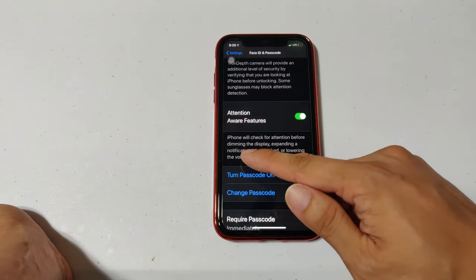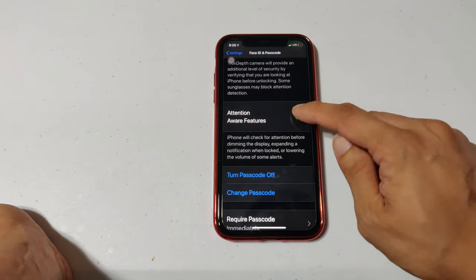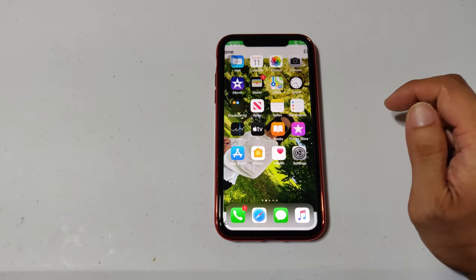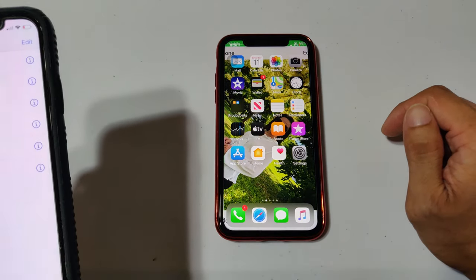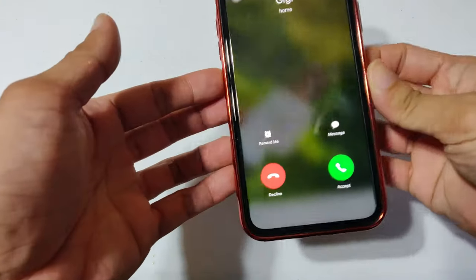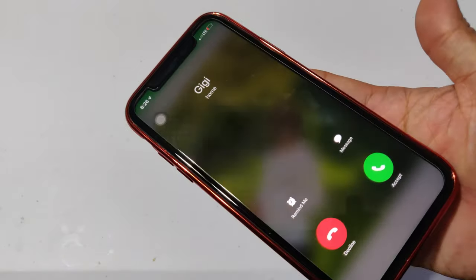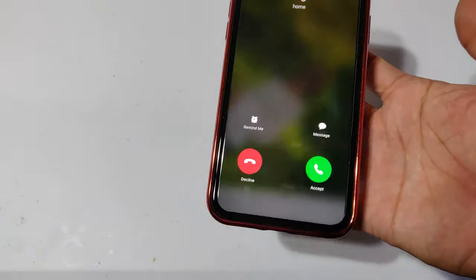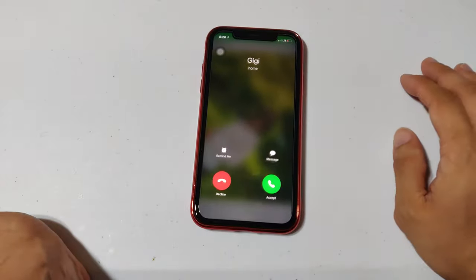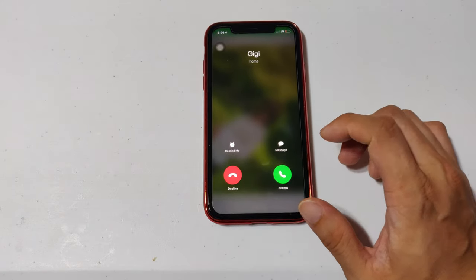It says iPhone will check for attention before dimming the display, expanding a notification when locked, or lowering the volume of some alerts. Just toggle that off and turn it off. Now using my wife's phone I'll call this phone — you can see the full volume is not lowered. That's how you fix the volume issue on the iPhone 11.